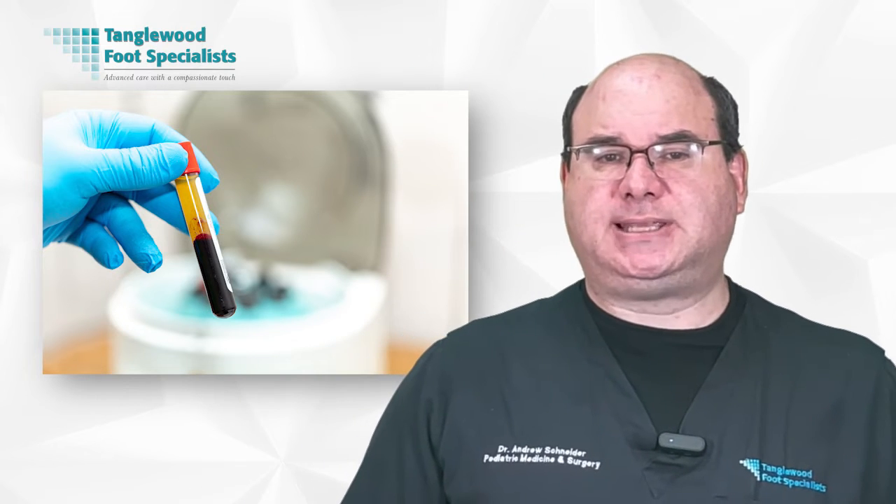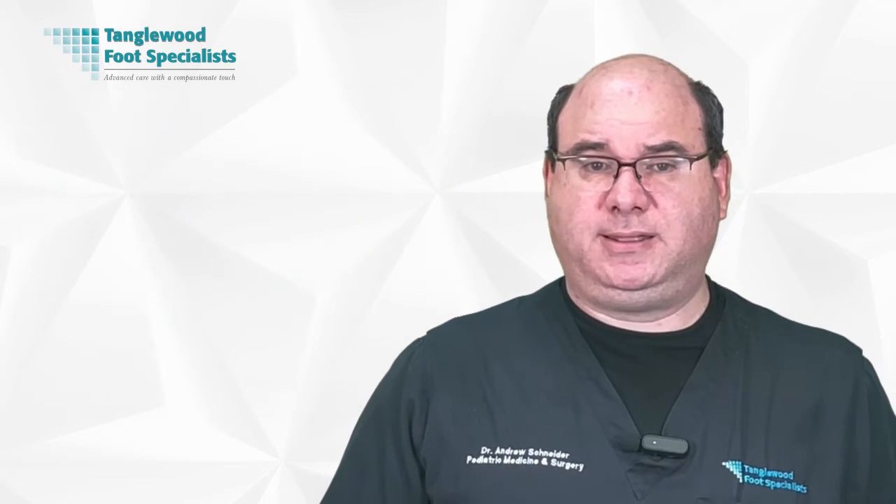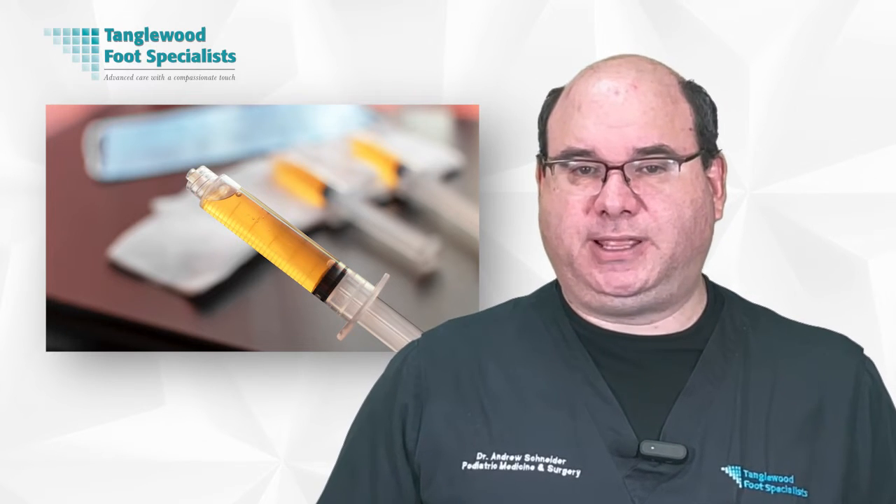One of the key benefits of PRP therapy is the ability to accelerate the healing process, making it an effective treatment for foot pain. These platelets are packed with growth factors — like supercharged healing agents. They rush to the injury site, kick-starting and speeding up your body's natural healing process. That means you're back on your feet literally faster than traditional treatments allow.